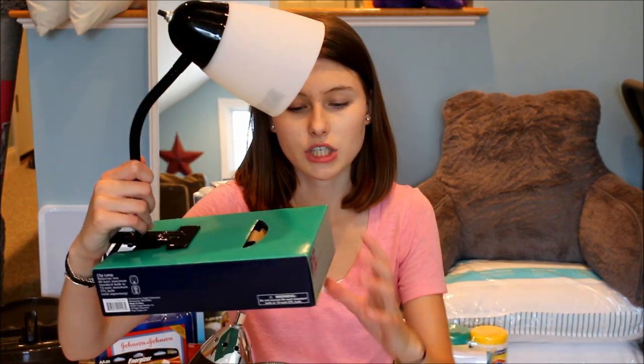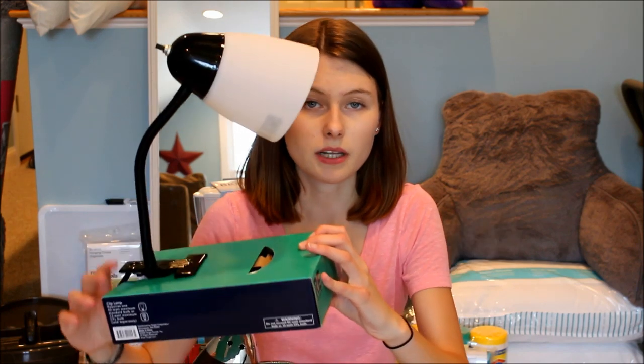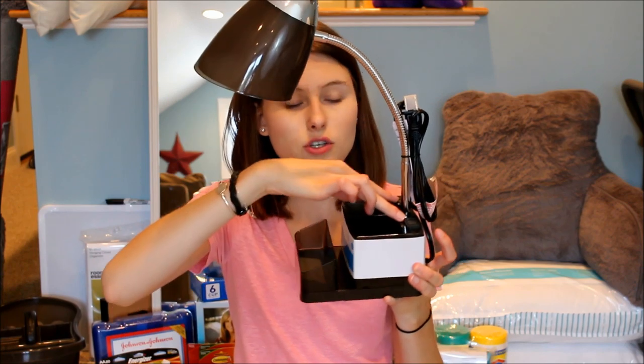The next things that I got are these two lamps. I got a clip lamp — you can clip it onto wherever you want, but I'm going to clip it onto my bed so that if I want to read, I don't have to turn all the lights on in the room. And then I got a desk lamp. This one has an organizer on the bottom and two outlets, so if you plug this into the wall, you can plug two more things into it, which is pretty cool. The next thing I got is a laundry bag.